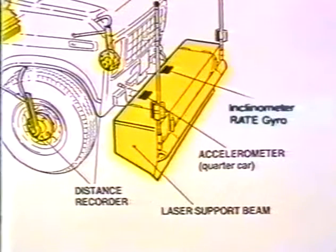On the laser camera support bar are mounted 11 laser cameras, an accelerometer for compensation calculations of vehicle movement, plus an inclinometer and a rate gyro which are used to calculate cross-fall. Attached to the front wheels of the vehicle is a distance recorder, which registers the length of the stretch of road travelled.